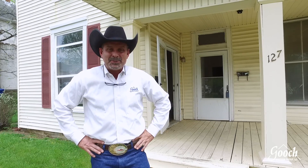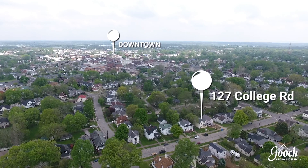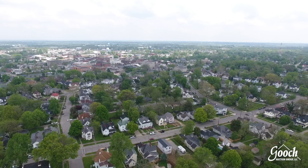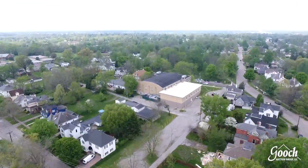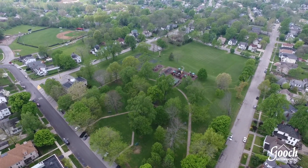Hello guys and gals, Mike Gooch here with Gooch Auction Group. We're at 127 College Street in the heart of downtown Winchester. What we're selling here is a cha-ching — a three-unit triplex that is just literally a stone's throw to College Park.